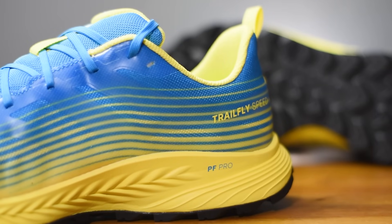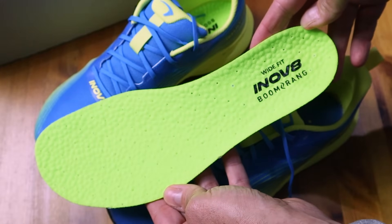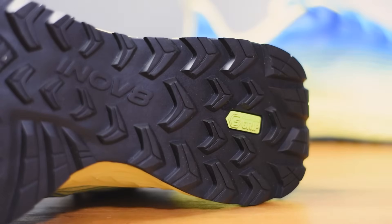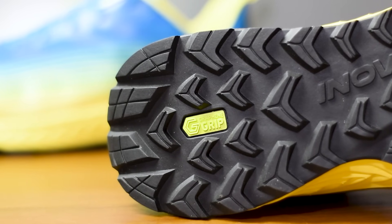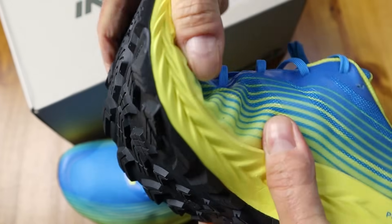Finishing up, you get the same handy heel loop and lace system as the standard Trail Fly. The midsole construction utilizes the same Power Flow Pro foam - just a little less of it - but inside are the brilliant bouncy Boomerang footbeds from Inov-8, which should add a little extra layer of plushness and comfort. Flipping them over, we've got pretty much the same outsole design: a 4mm multi-directional lug pattern with forward-facing chevrons on the front and reverse-facing chevrons on the heel, all clad in Inov-8's updated graphene grip rubber. We've also got that Meta Flex groove at the forefoot, so just like the Trail Fly, the Speed is very flexible at the midfoot and toe.